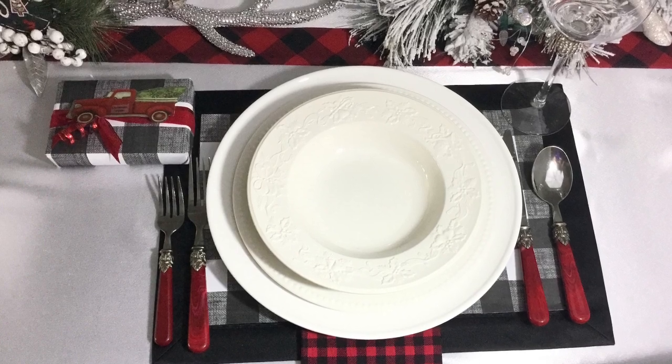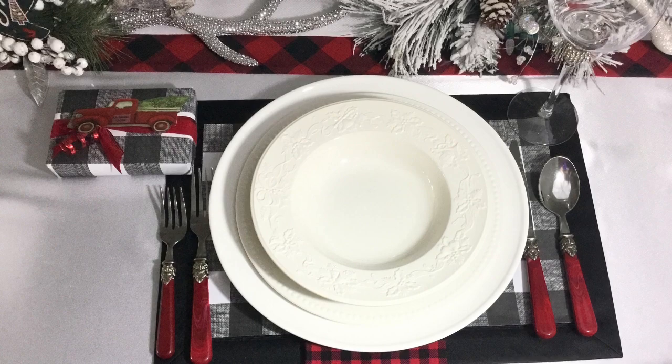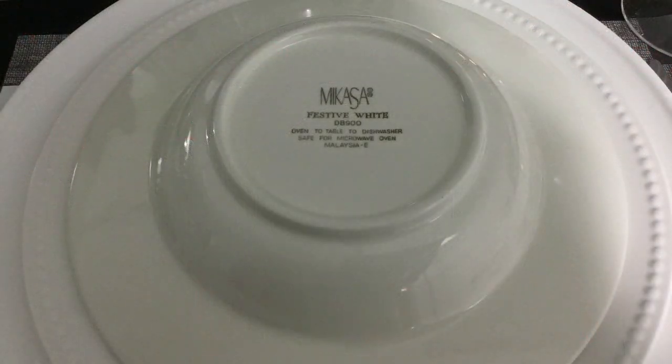Next, I found this beautiful Mikasa brand salad plate from the Goodwill. It can also be used as a soup bowl, but today I'm using it as a salad plate.